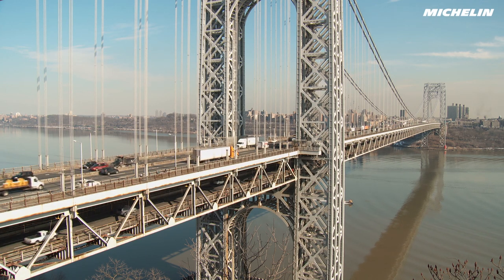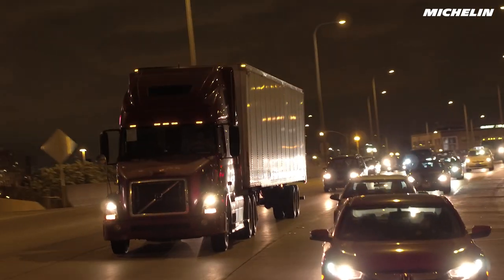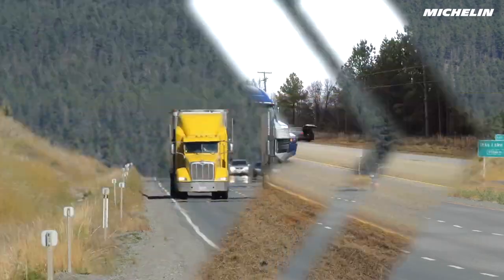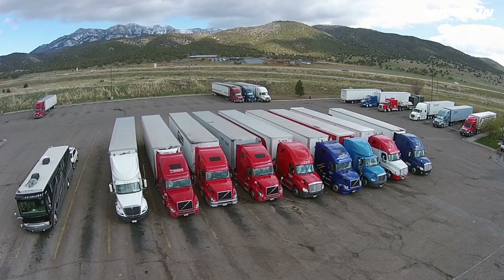If you're like most fleet owners, you're always on the lookout for ways to increase efficiency and lower your overall costs. Michelin is right there with you, always developing new ways to give your fleet that extra edge.